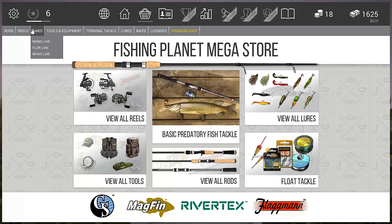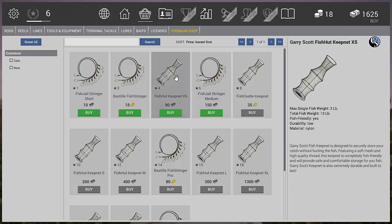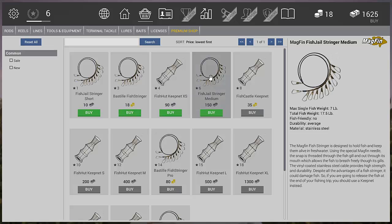Next up we're going for a landing net. We can get the 4 here, but in my opinion we're going to go for the stringer instead. The net is fish-friendly but has low durability and there's a chance of a fish breaking out. The stringer holds up to 17.5 pounds and can hold a single fish up to 7 pounds, which is a bit more than the 13-pound net.